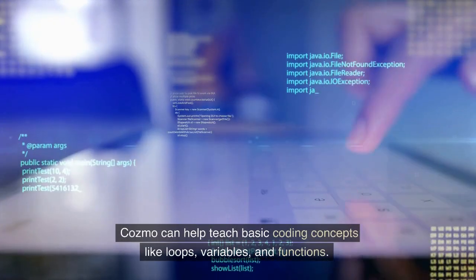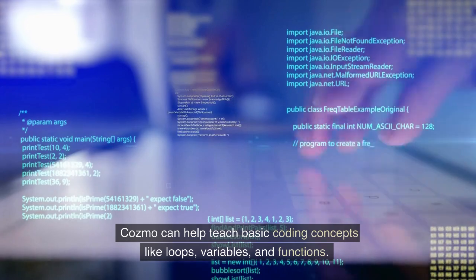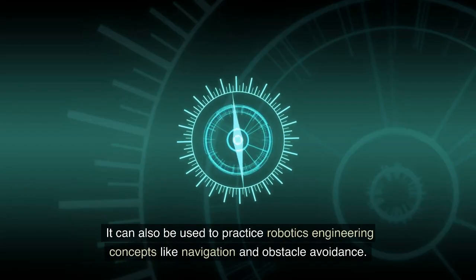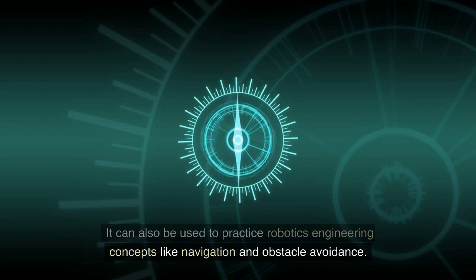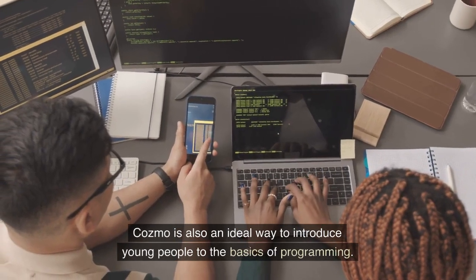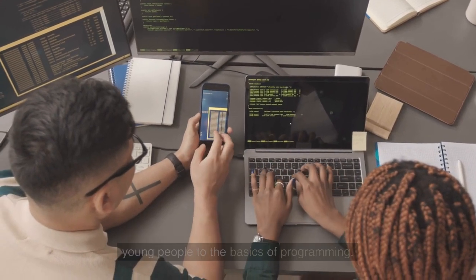Number 2: Educational Purposes. Cosmo can help teach basic coding concepts like loops, variables, and functions. It can also be used to practice robotics engineering concepts like navigation and obstacle avoidance. Cosmo is also an ideal way to introduce young people to the basics of programming.